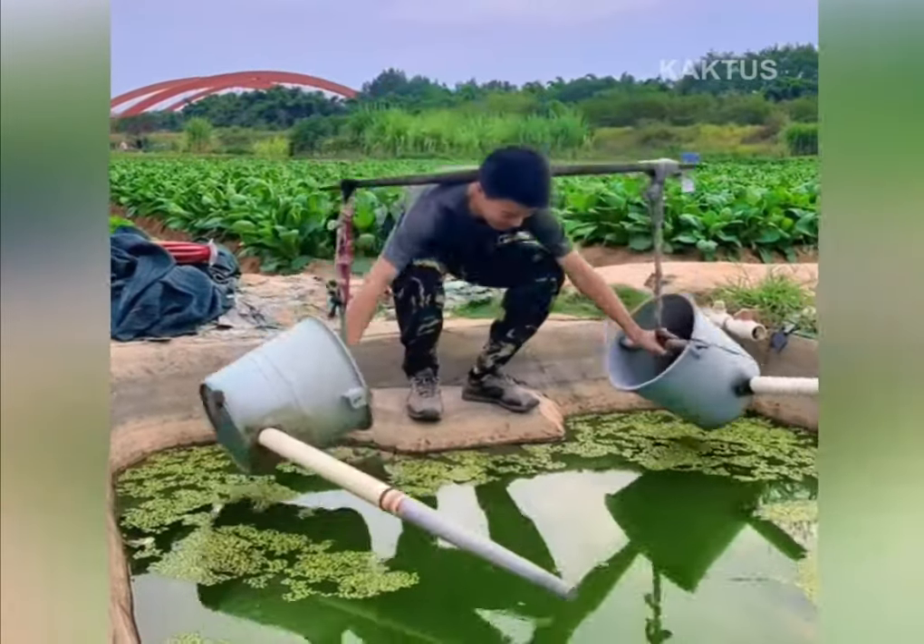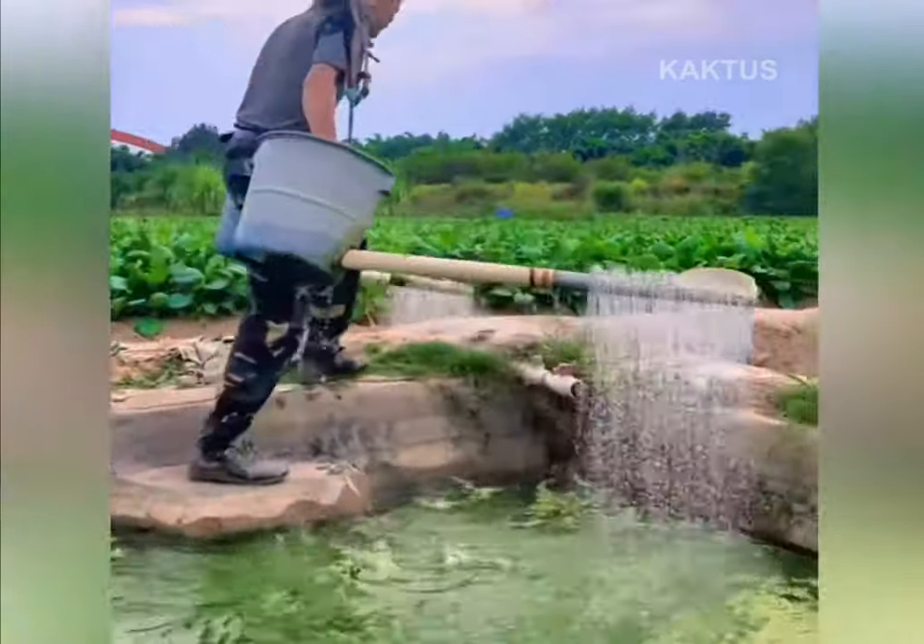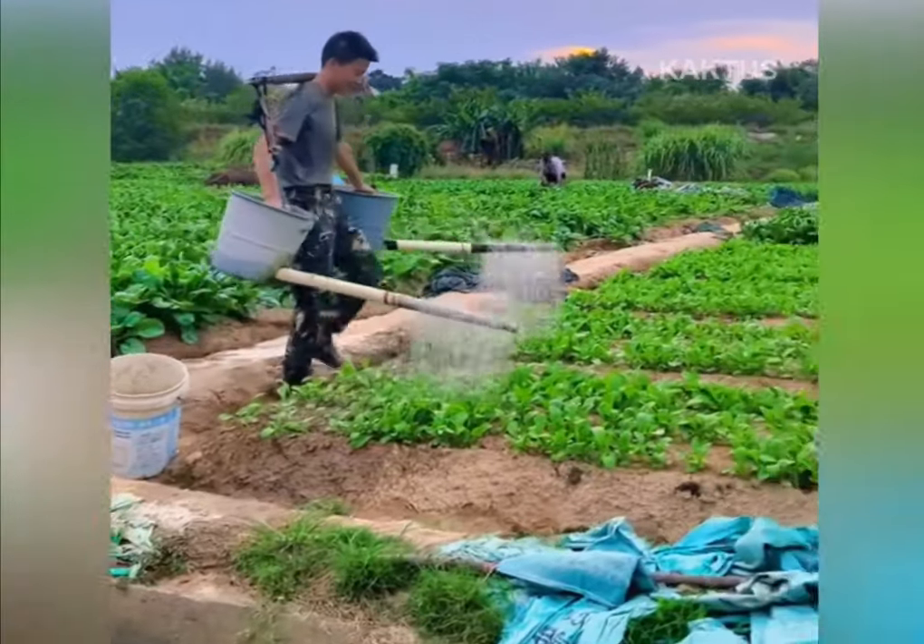This device for watering plants consists of two fastened buckets into which tubes perforated at the ends are inserted. To fill with water, you just need to bend down.